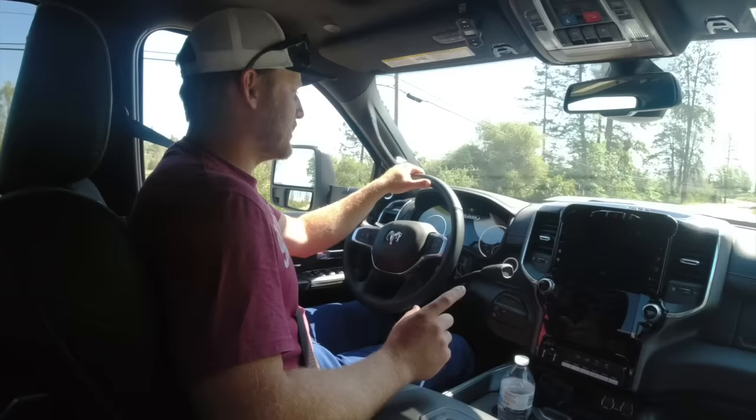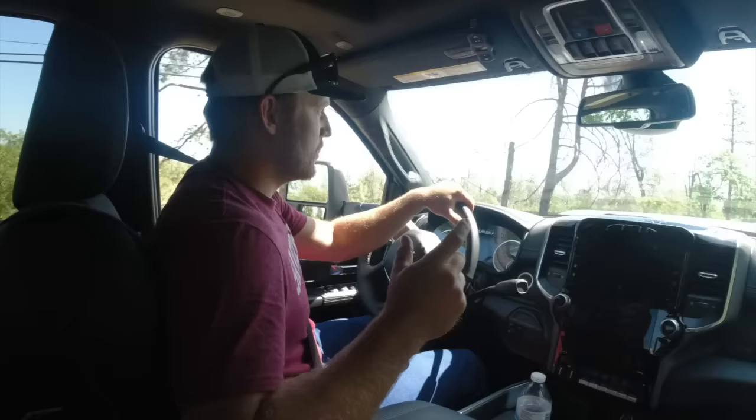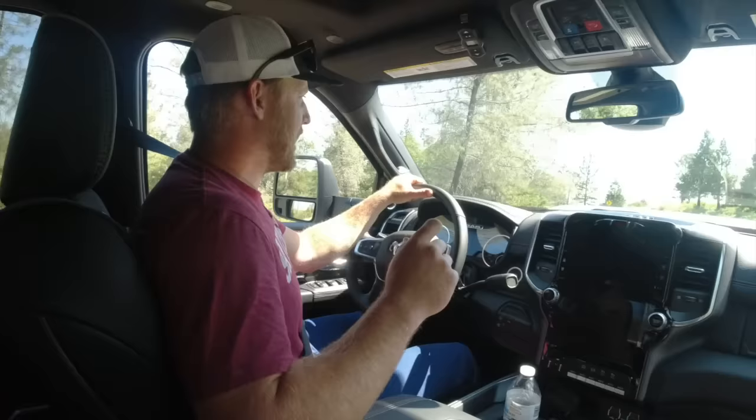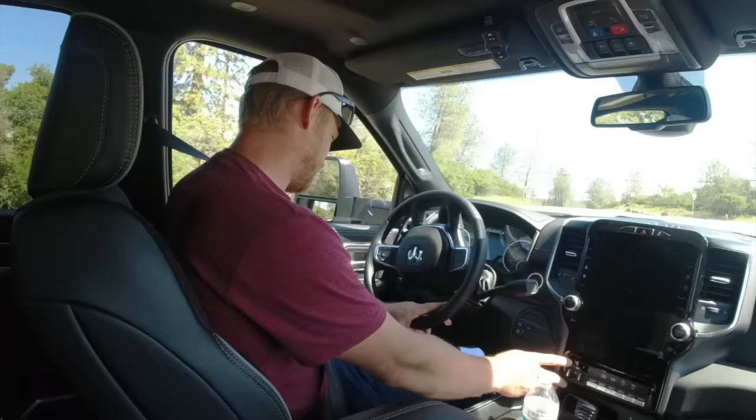I'm going to pull a quick U-turn and go back to the house — we're going to put the max tow load on this thing and be right at 37,000 pounds. Transmission temp is 170 — look at those trailer brakes too. We don't need them that high — we've got two and a half on the trailer brakes, that's good.